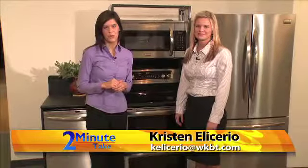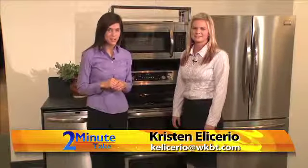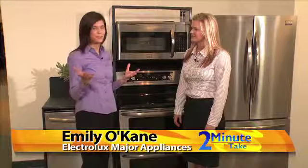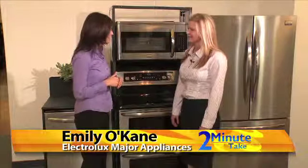Today we're at the Wettstein showroom and joining me is Emily O'Kane from the Electrolux company. Emily, today we're talking about specifically the Frigidaire family at Wettstein's. Tell viewers what can people find if they stop into Wettstein's.